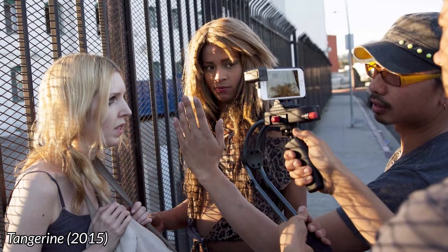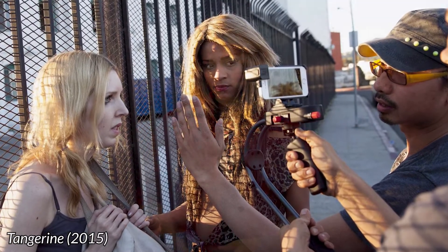In fact, whole feature films have been shot on smartphones. Now maybe you don't want to make the next Tangerine. Maybe you just want your Instagram videos or your YouTube vlog to look better. Don't worry, I've got you covered. Here are five tips to recording better video on your smartphone.